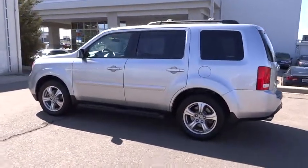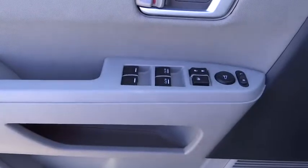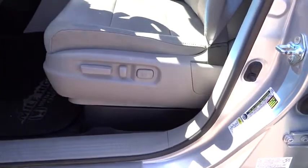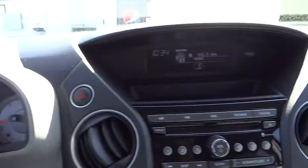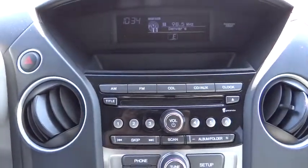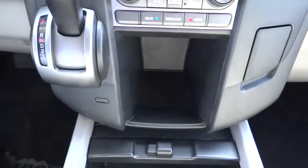Searching for a dependable vehicle that looks great too? You found it. So stop in today. We'll see you next time.